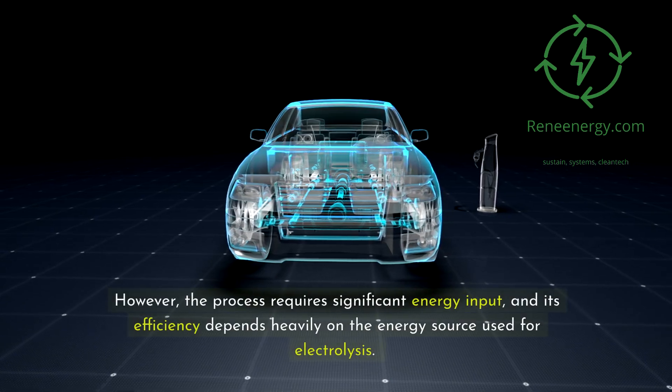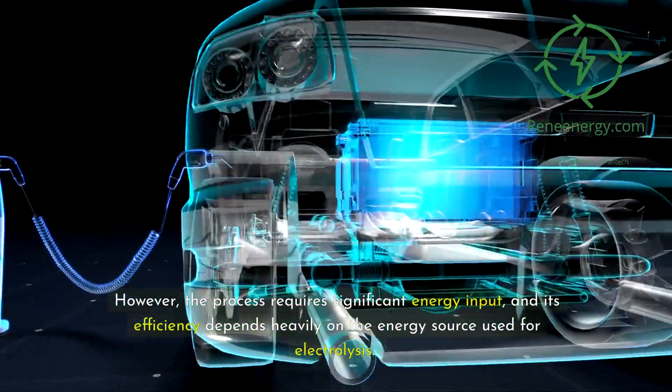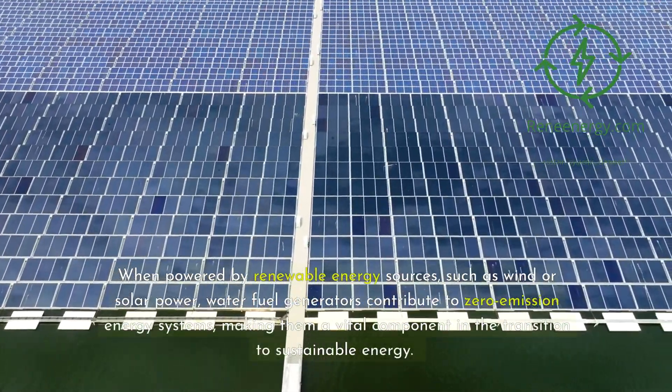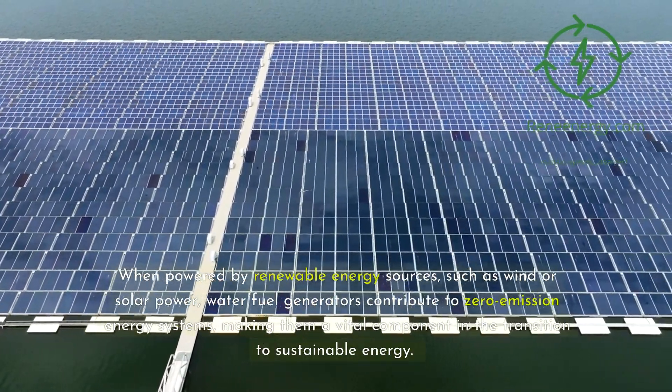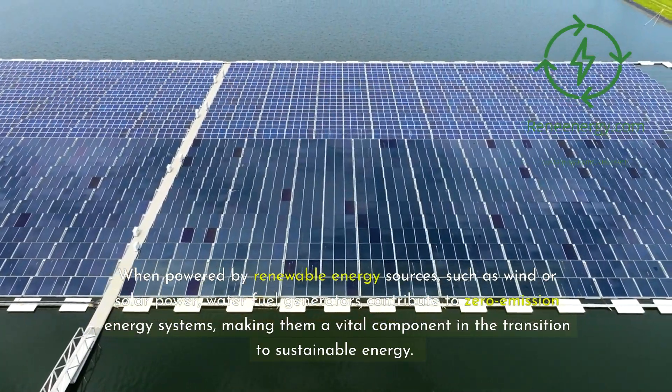However, the process requires significant energy input, and its efficiency depends heavily on the energy source used for electrolysis. When powered by renewable energy sources such as wind or solar power, water fuel generators contribute to zero-emission energy systems, making them a vital component in the transition to sustainable energy.